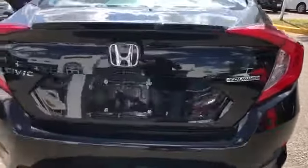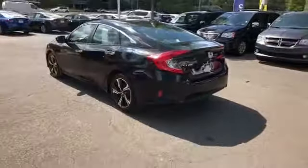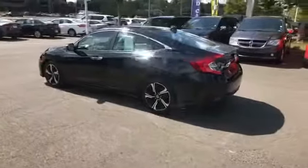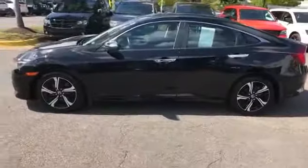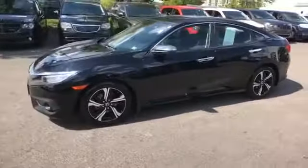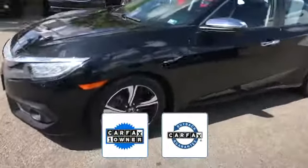Additional features include heated side view mirrors, leather seats, moonroof, backup camera, heated rear seats, power driver seat, power passenger seat, pass-through rear seat, rain sensing wipers, Bluetooth, brake assist, and keyless start. Also a Carfax one-owner vehicle, this high-quality model qualifies for the Carfax buyback guarantee. Visit us today — your dream car is waiting.